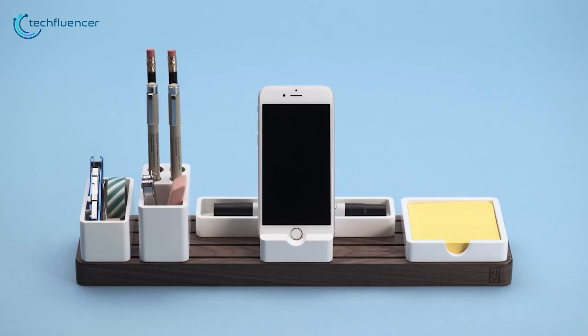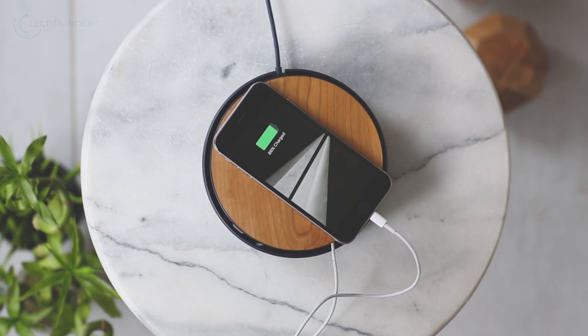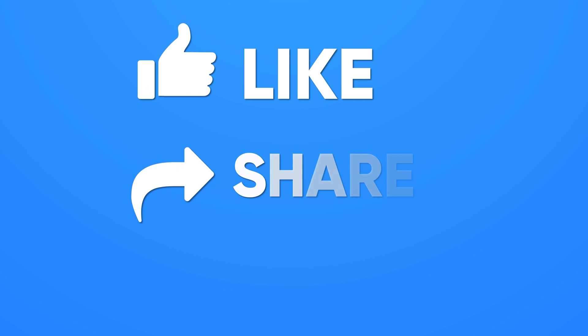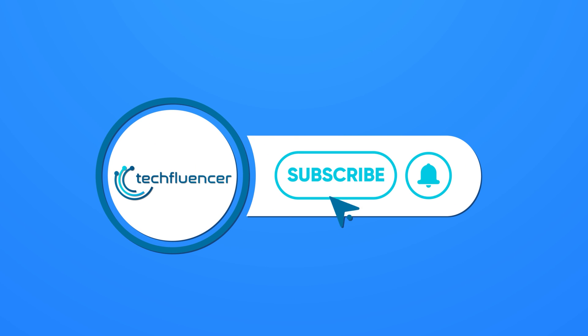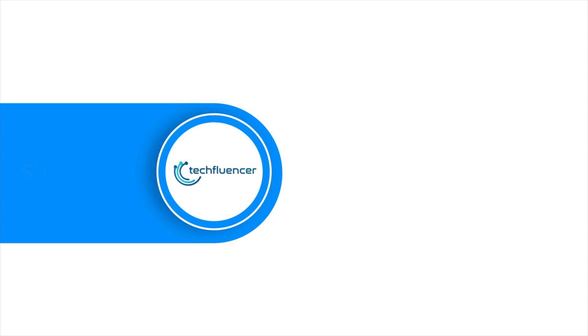That was all about the 5 coolest desk accessories that are worth using. If you found this video helpful, please give it a thumbs up, share it with your friends, and comment below to let us know your thoughts. Subscribe to our channel and hit the bell icon if you want to see more videos like this on your feed.